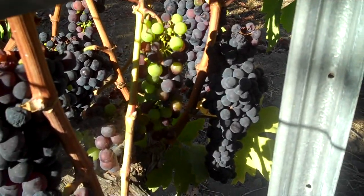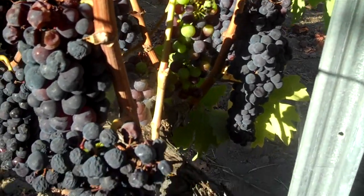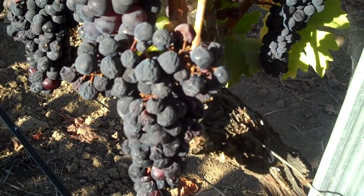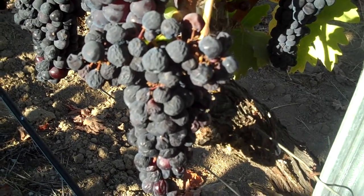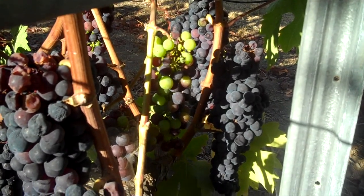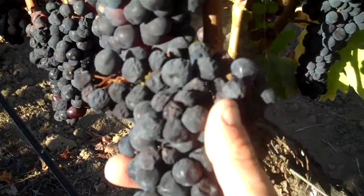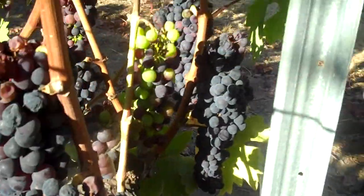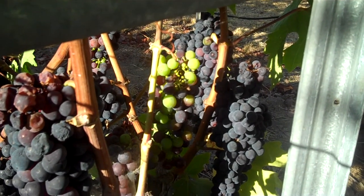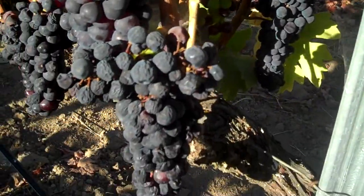Zinfandel is so challenging to grow because of this uneven ripening. You really need to enter into the vineyard and multi-harvest Zinfandel — shave the fruit. I walk through the vineyards three times, picking only the ripe clusters and leaving the green ones behind for another two or three weeks. What that does is it expedites the ripening of the clusters left behind, because once a cluster is harvested, the vine recognizes that and sends more energy to the remaining fruiting units.